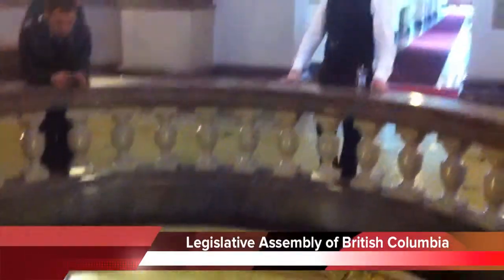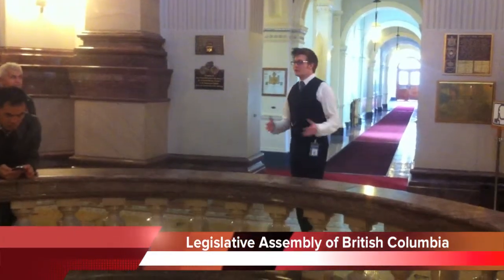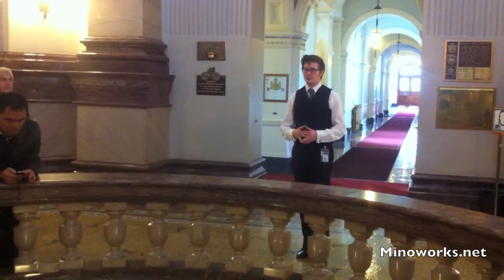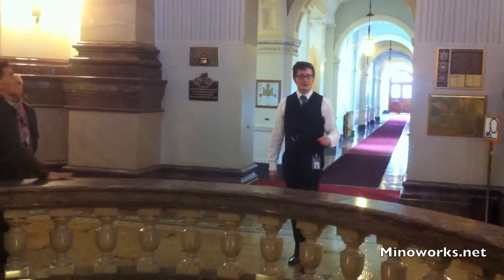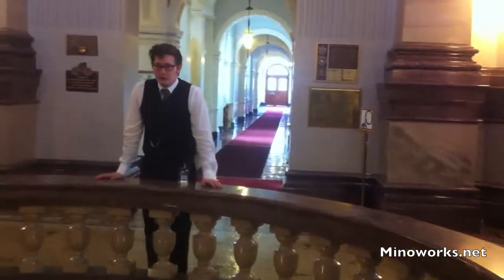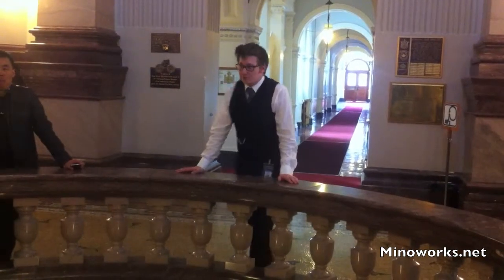One important thing is the Memorial Room. This room is reserved to commemorate the lives of all BC citizens that died during various wars and struggles. We have plaques on the wall for the Civil War, the First World War, the Second World War, the Korean War, and the Spanish Civil War — which is actually really interesting.